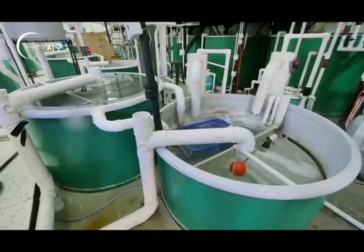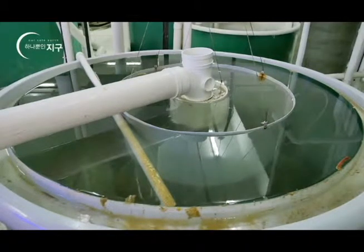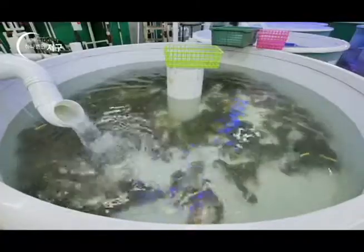특이한 건 이곳의 물이 버려지지 않고 100% 재활용된다는 사실입니다. 생화학적 처리가 가능한 친환경 시스템이기 때문에 해수로 인한 환경 오염에서도 자유로울 수 있는 겁니다.